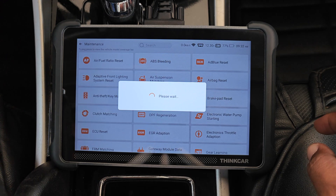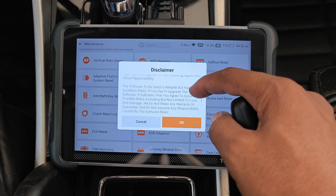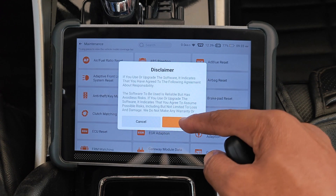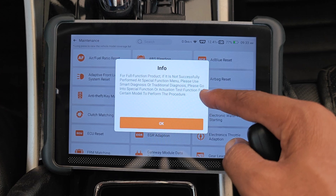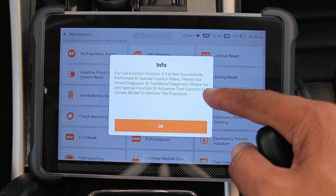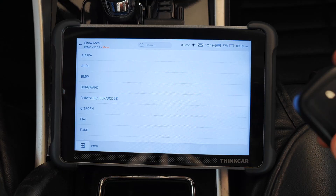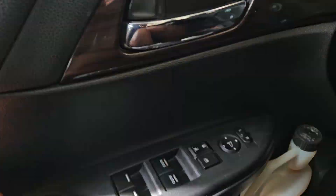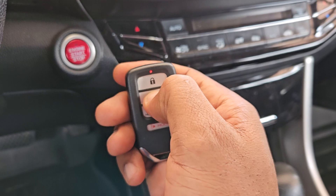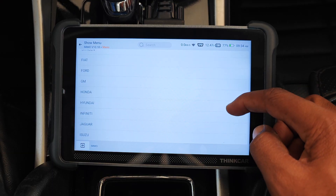I'll select anti-theft/key matching and it gives you the disclaimer, which most third-party tools now have. It goes further to tell you that if the operation fails, you should go through the special functions menu under diagnosis for the very car you're working on. Because I'm doing an all keys lost, I'll leave the ignition off, take the key that works and place it outside of the vehicle and shut the door. The tool should be able to turn the ignition on. I'll keep the unprogrammed car key on the dash, scroll down and select Honda.